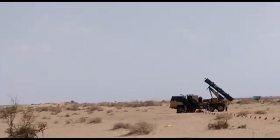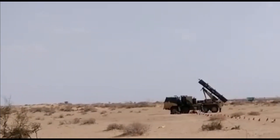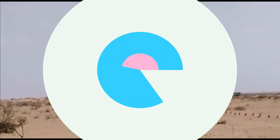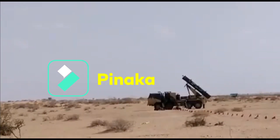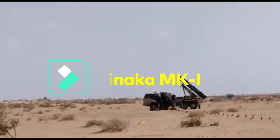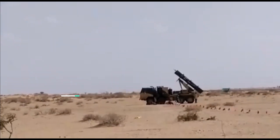The Pinaka rockets can achieve speeds between Mach 3.6 to 4. Pinaka MK1 is the first indigenous multi-barrel rocket system designed and developed by ARDE in association with other DRDO labs, and has been inducted into service.